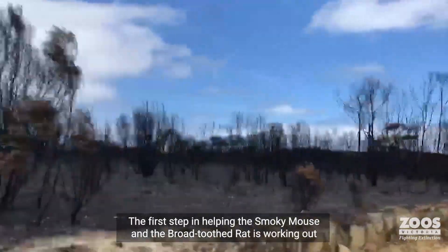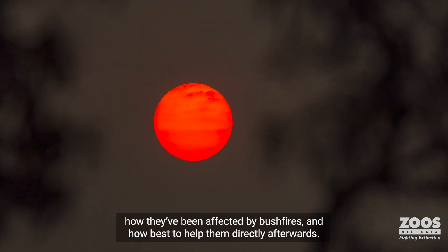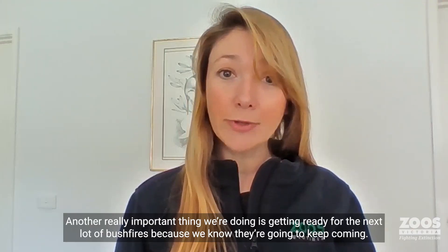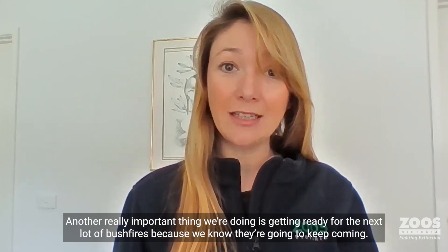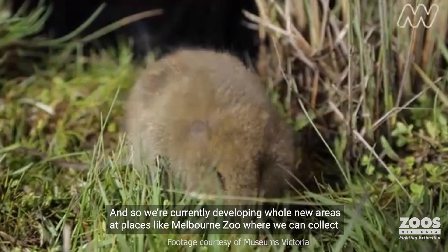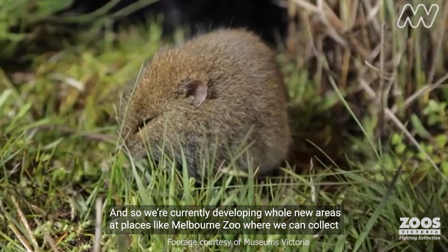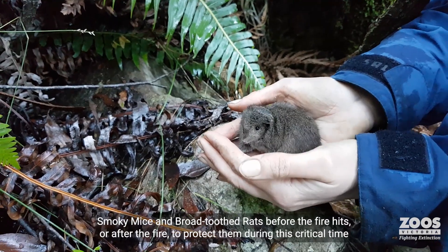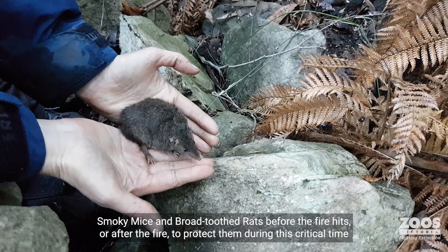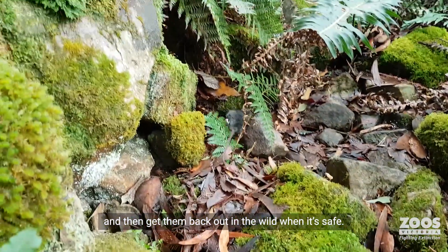The first step in helping the Smoky Mouse and the Broad Tooth Rat is working out how they've been affected by bushfires and how best to help them directly afterwards. Another really important thing we're doing is getting ready for the next lot of bushfires, because we know they're going to keep coming. We're currently developing whole new areas at places like Melbourne Zoo, where we can collect Smoky Mice and Broad Tooth Rats before the fire hits, or after the fire, to protect them during this critical time and then get them back out in the wild when it's safe.